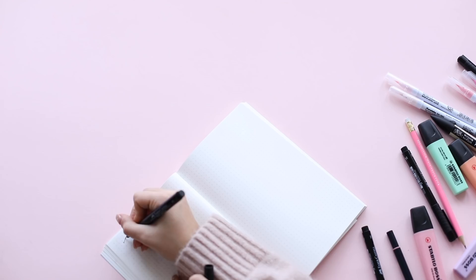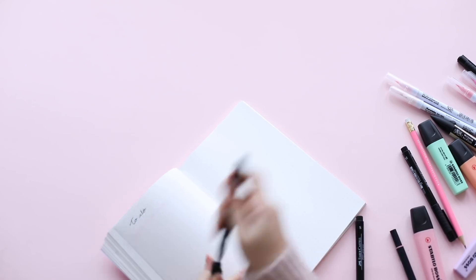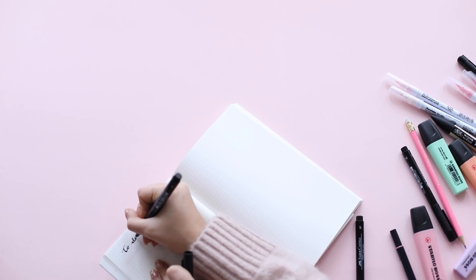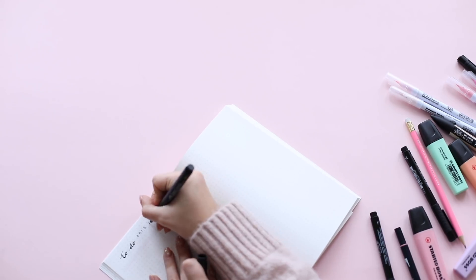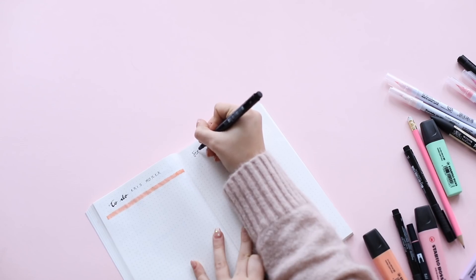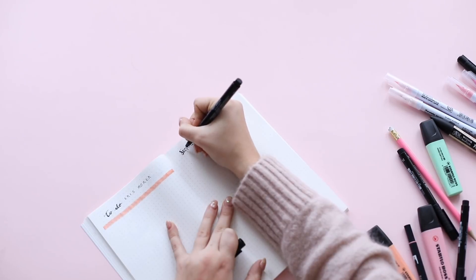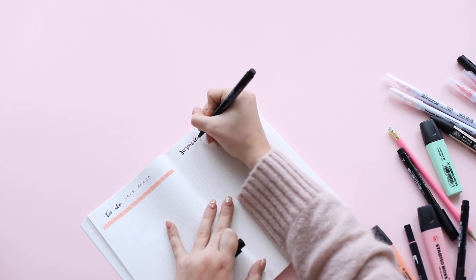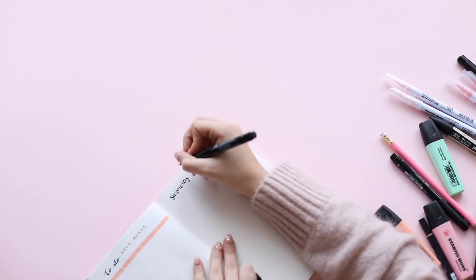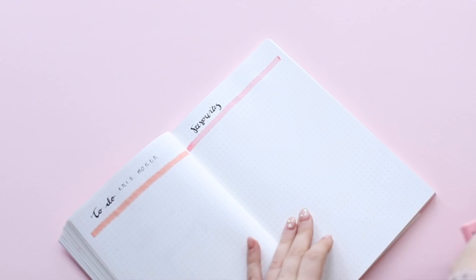On the next page I have my to-do list for the month — all the things I need to remember to do at some point this month, big or small. At the moment I have things like sorting out my ESTA for Miami and my boarding pass — really important things I need to do over the month go on this page, so when I start my daily to-do list I can refer back to it. Then on the next page I have a favourites section — each month I'll jot down all of my monthly favourites so that when it comes to doing my monthly favourites on YouTube I know exactly what I've been loving.